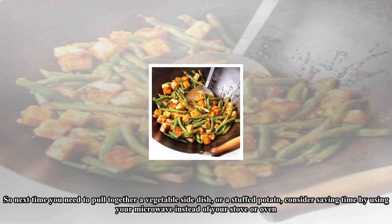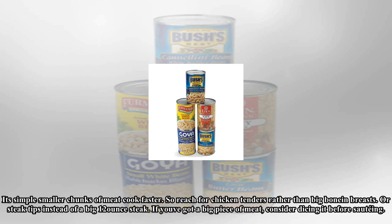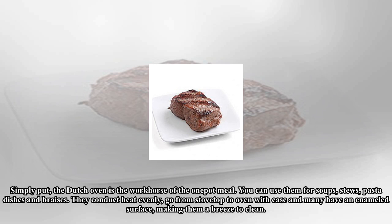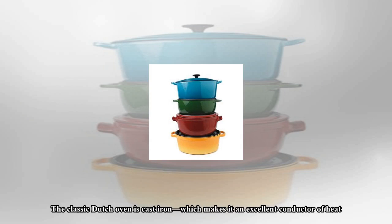Your microwave isn't just for reheating a cup of coffee — it's a tool for cooking and can be pretty efficient. For example, one of my favorite easy dinners is stuffed baked potatoes. In the oven, potatoes take 45 minutes to an hour to cook, but in the microwave they take only about 20 minutes. Not everything is suitable for the microwave, but vegetables in particular lend themselves well to being nuked. So next time you need to pull together a vegetable side dish or a stuffed potato, consider saving time by using your microwave instead of your stove or oven.